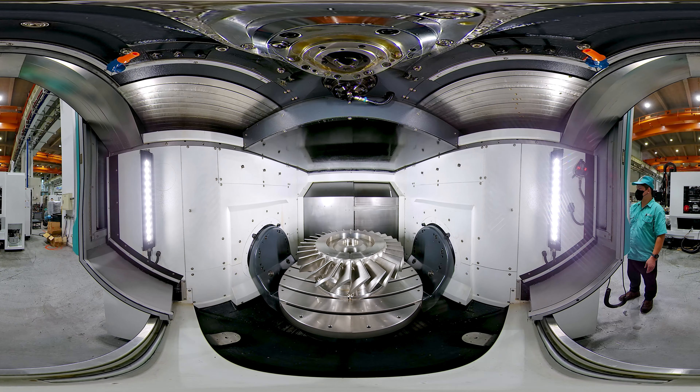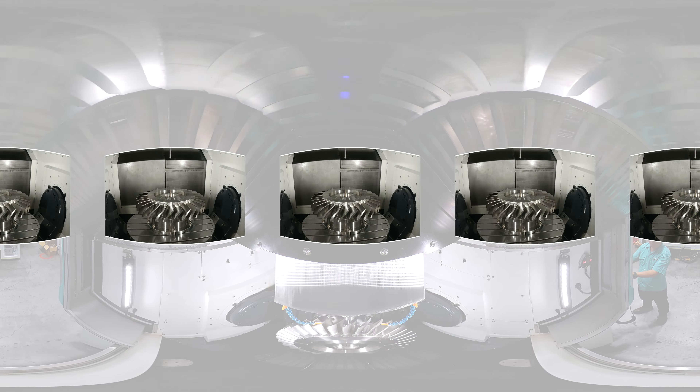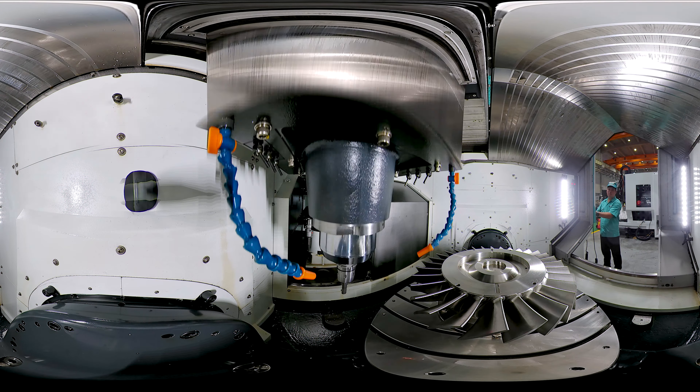The high-efficiency turntable with centralized scrap removal design eliminates problems of backlash and wearing, offering a large machining angle of plus or minus 120 degrees. A one-piece funnel-shaped centralized scrap removal with a single scrap outlet improves scrap removal capability.